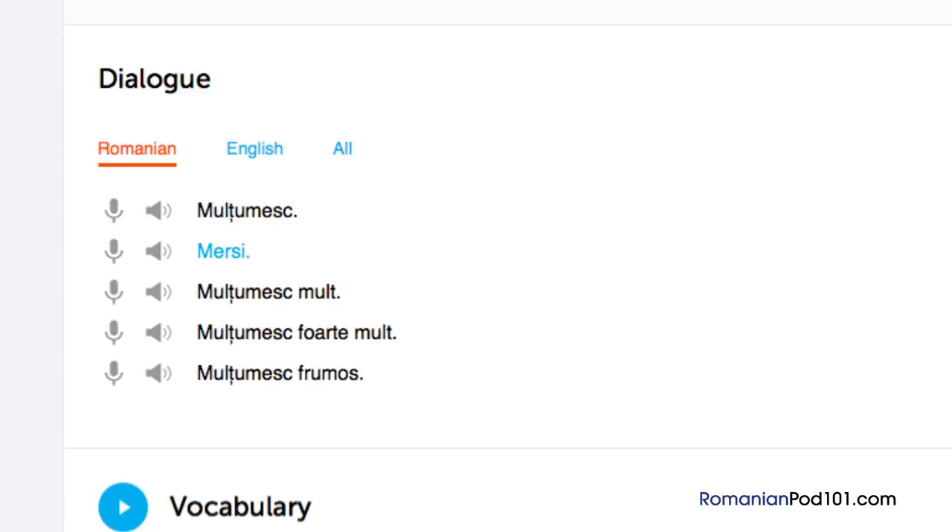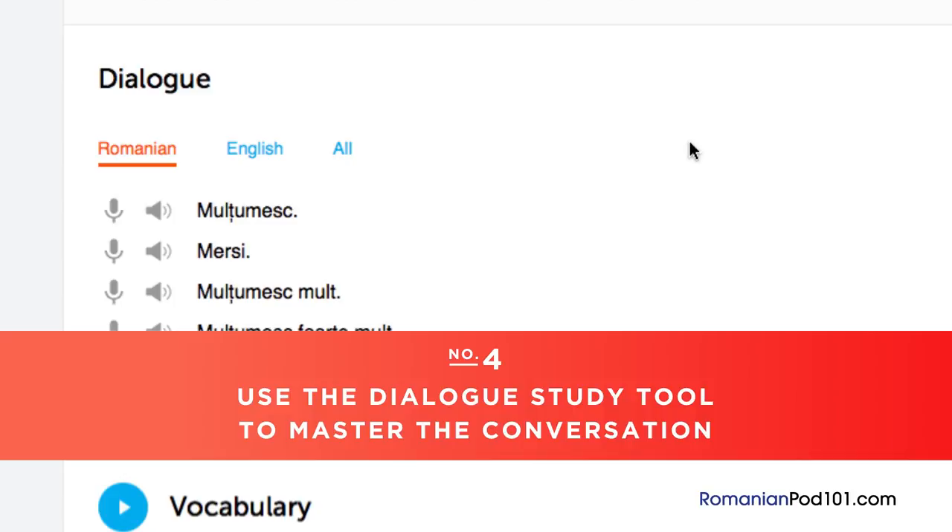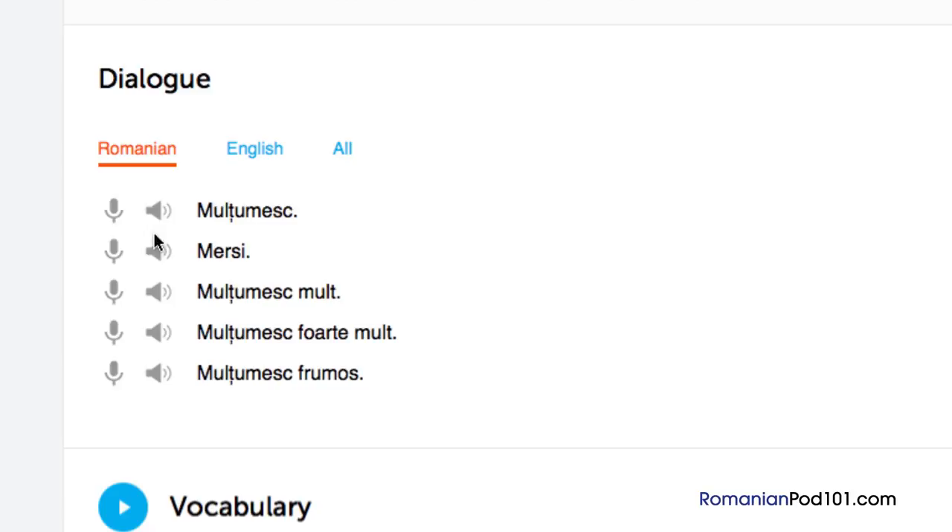Number 4: Use the dialogue study tool to master the conversation. Here you get the line-by-line breakdown of the conversation demonstrated in the lesson. Listen and repeat until you've mastered each line, and do this until you've mastered the entire conversation.